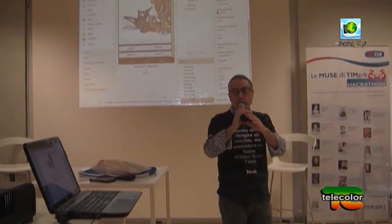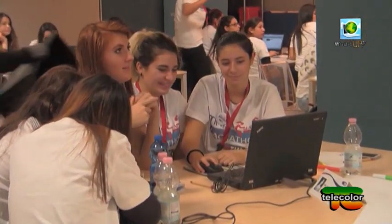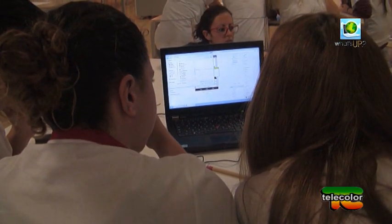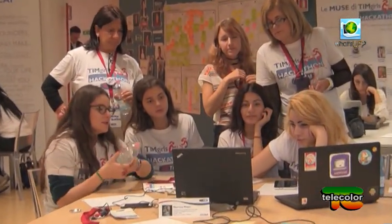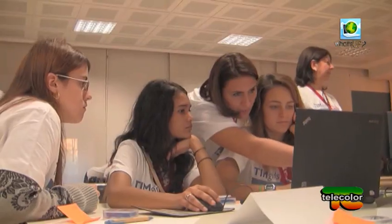Si sono sfidati a suoni e algoritmi per sviluppare una app contro il cyberbullismo. Sono le 70 studentesse milanesi che hanno partecipato al Team Girls Hackathon, una maratona tecnologica tutta al femminile che vuole rompere gli schemi culturali legati alle differenze di genere. Spiega Carlotta Ventura, direttore brand strategy e media di Telecom Italia: il Team Girls Hackathon, tappa milanese, è una maratona in una maratona. Le ragazze degli ultimi anni dei licei impareranno le basi del coding, le basi della programmazione. Questa è la terza tappa dopo Roma e Bologna, poi faremo Venezia, Torino, Napoli, Catania e altre città dove incontreremo più ragazze possibile per spiegare che c'è un'opportunità per loro.